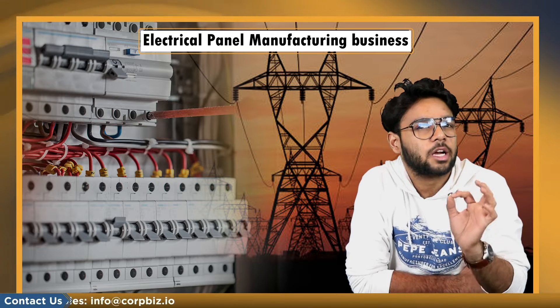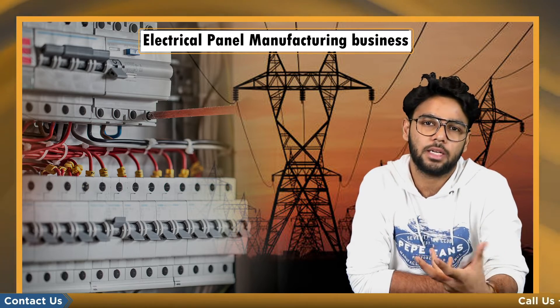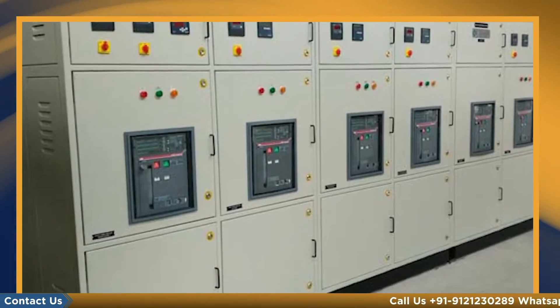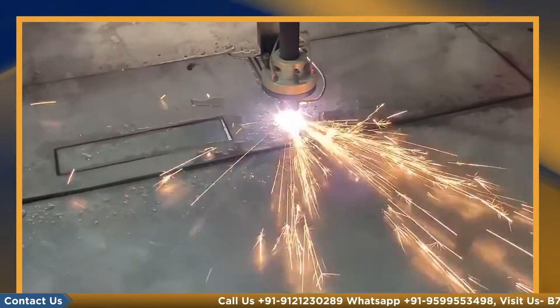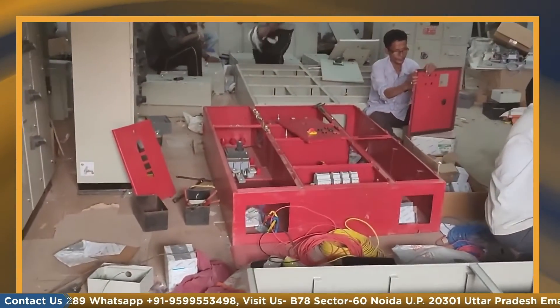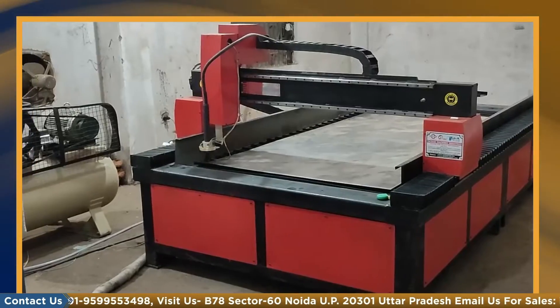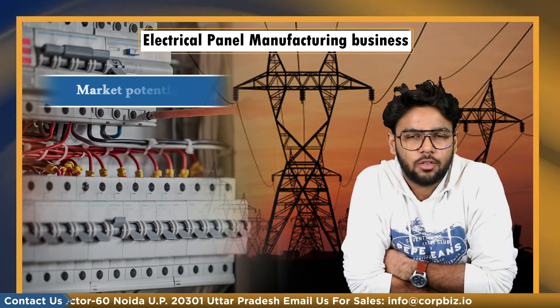Control panels are enclosures fabricated out of sheet metals. They can be open type, semi-enclosed, or totally enclosed type. In addition, they indicate parameters like voltage, current, frequency, and PF on the face of the panel. They can also regulate the power supply with the help of switches and circuit breakers. Now let's have a look at the market potential of this product.